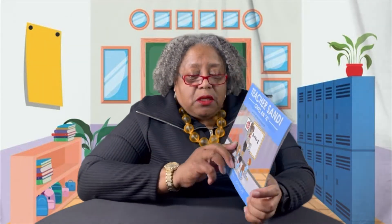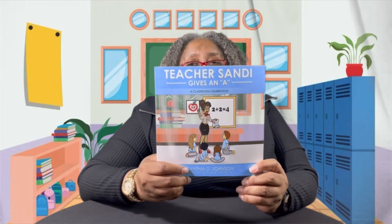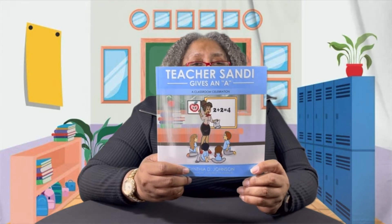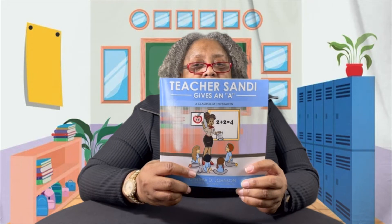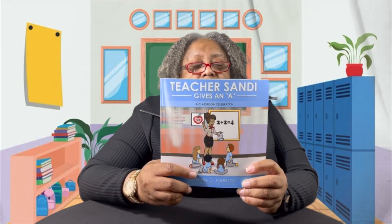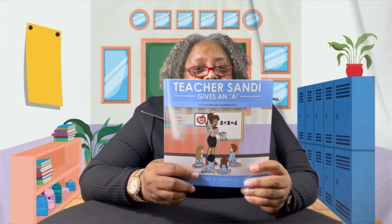This book is written by the author Cynthia D. Johnson, which I know her — she's a really nice lady. This book is illustrated by Antoinella Cabriano. Teachers have a passion for teaching, but what happens to the teacher when her class is disrupted by students who misbehave? This book shows how a teacher rises from being disappointed to overwhelming joy. One day, her students took note of their teacher's face — see what they did to bring a smile to Teacher Sandy's face.